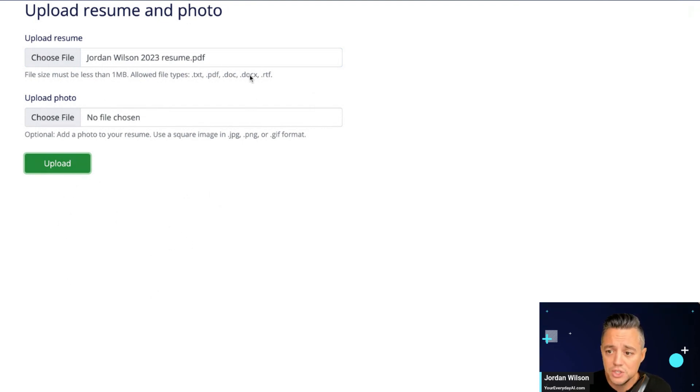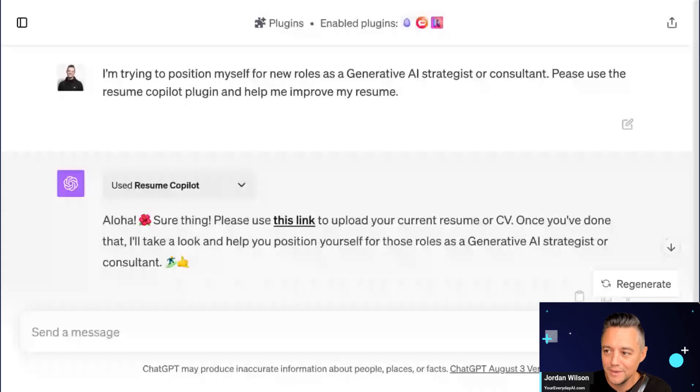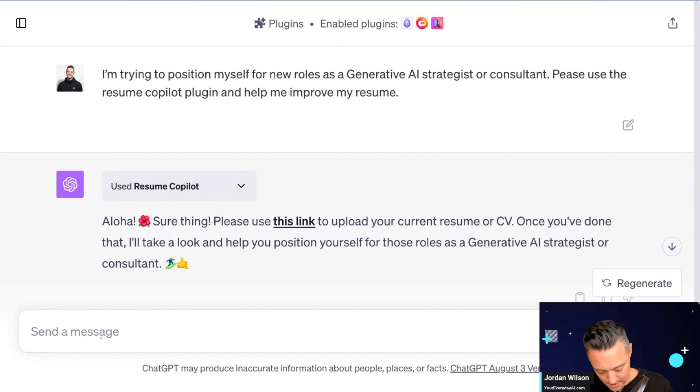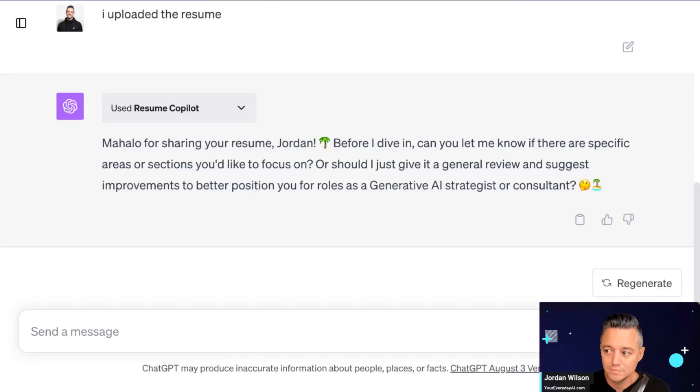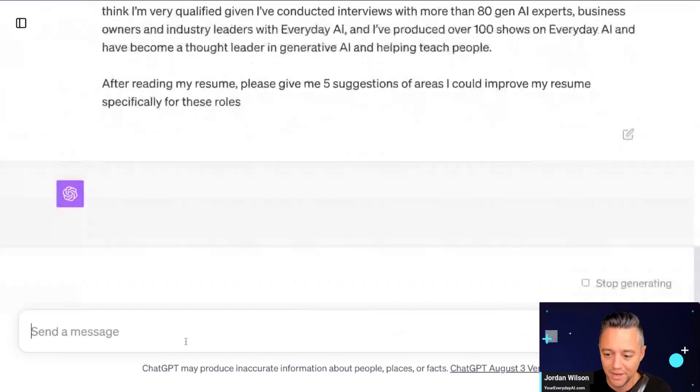I'm going back into the ChatGPT window to say the upload is done. It temporarily dropped me out of the window, but we're back. I told it the resume is uploaded, and it is processing. Now that Resume Copilot has my resume, it's asking for some more information, and I'm going to go ahead and enter it.